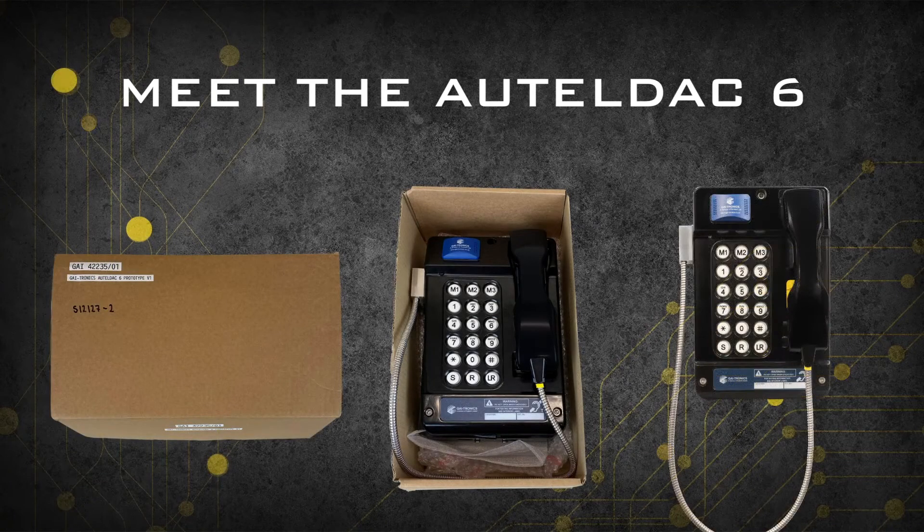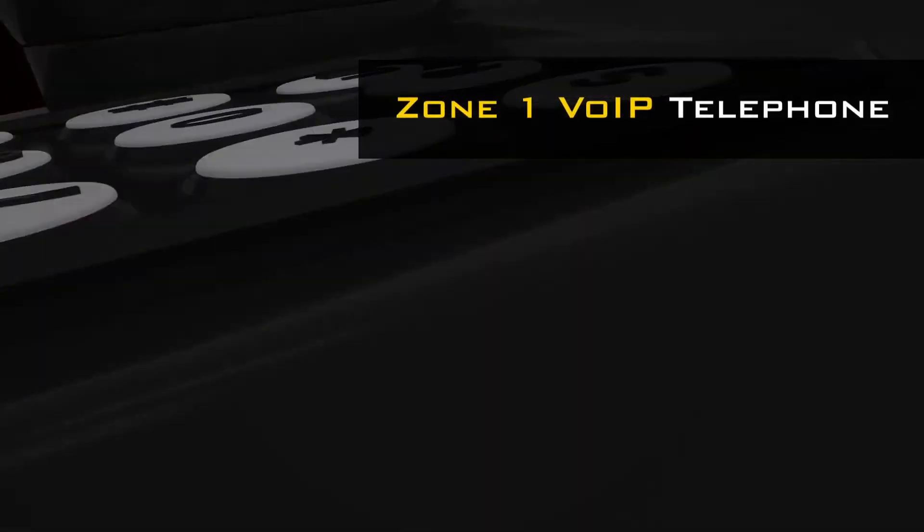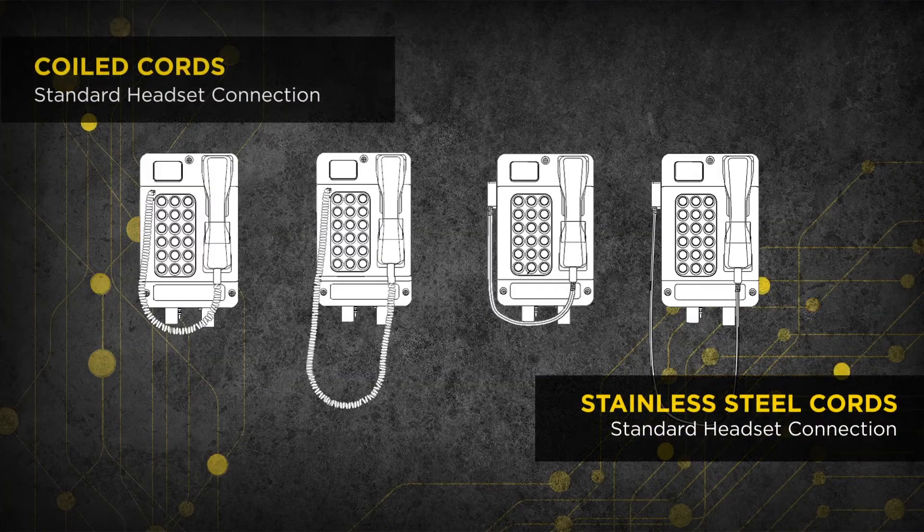Meet the Guytronics Auto DAC 6, the latest version of our world-leading Zone 1 VoIP telephones. The easy-to-operate A6 is available in four coiled and stainless cord handset models, with each model having a standard headset connection.